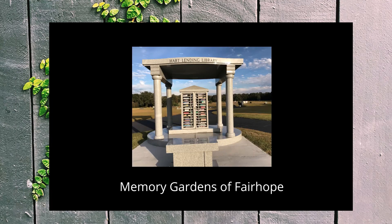While not quite a little library, this unique book exchange might be the only free library in a cemetery. The memorial honors John Hart, who was remembered in his obituary as an avid reader.